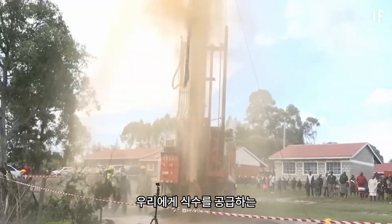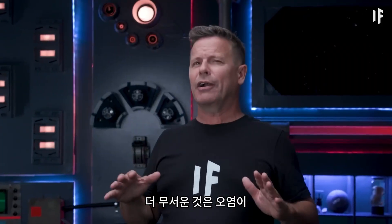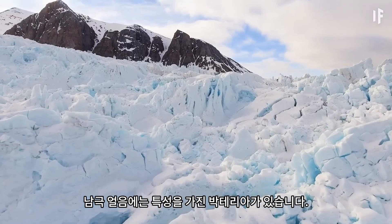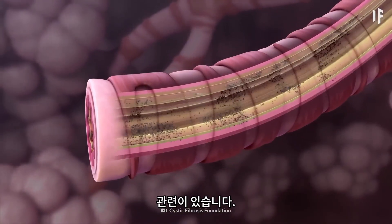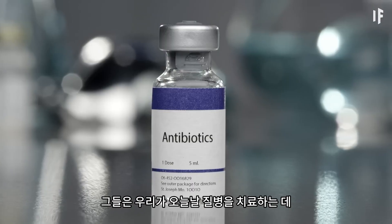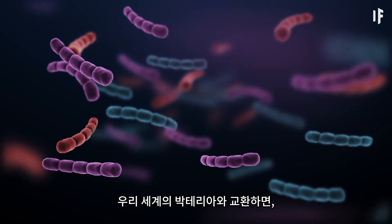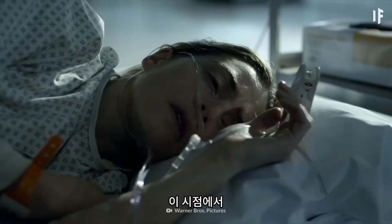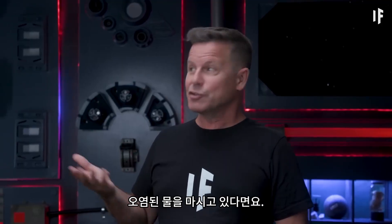Even worse, underground aquifers that give us drinking water are now contaminated with saline spilling over from the ocean. The contamination runs deeper than just salt — the Antarctic ice carries bacteria with traits that are dangerous to human beings. Some of these bacteria cause infections linked to diseases like cystic fibrosis. But they have an even more deadly superpower: they're resistant to the antibiotics we use today. If they exchange genes with the bacteria of our world, drug resistance will only grow and spread, meaning we humans would no longer be able to fight off bacterial infections.